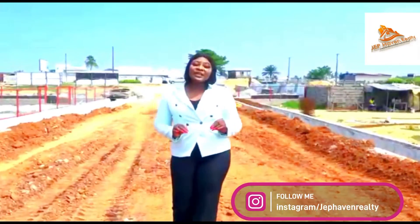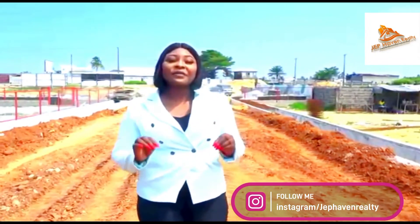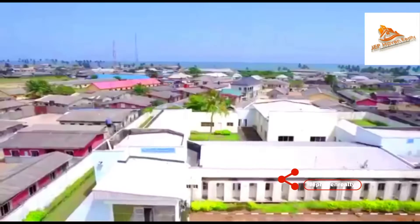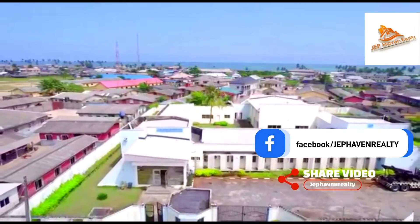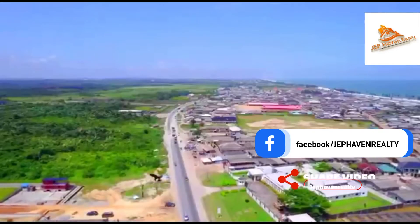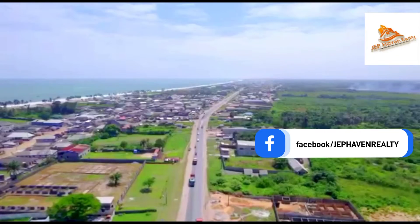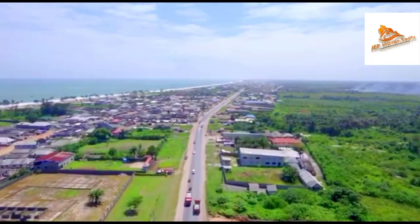If you want your business to have global recognition, this right here is the perfect fix for upscale shopping malls, office complexes, warehouses, schools, restaurants and the likes, as this is a strictly commercial estate. As residential development moves towards this side of town, there is an even more pressing need for more commercial activities.